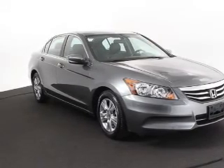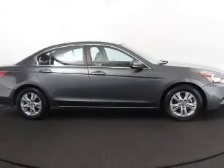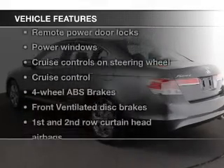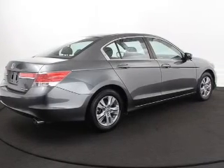Premium wheels lend a distinctive appearance. The anti-lock braking system will keep you safe on the road. Indulge in the comfort of heated seats. And with these notable features, you won't want to miss out on the opportunity to own this amazing ride.